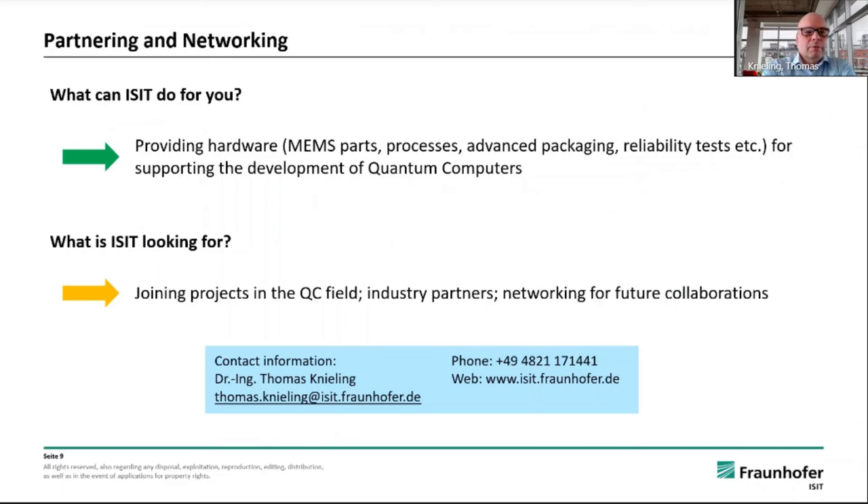So what can ISIT do for you? We can provide MEMS parts, MEMS hardware, processing for quantum computing like ion traps. And of course, we are looking for joining projects in the quantum computing field, industry partners or networking. So do not hesitate to contact me.